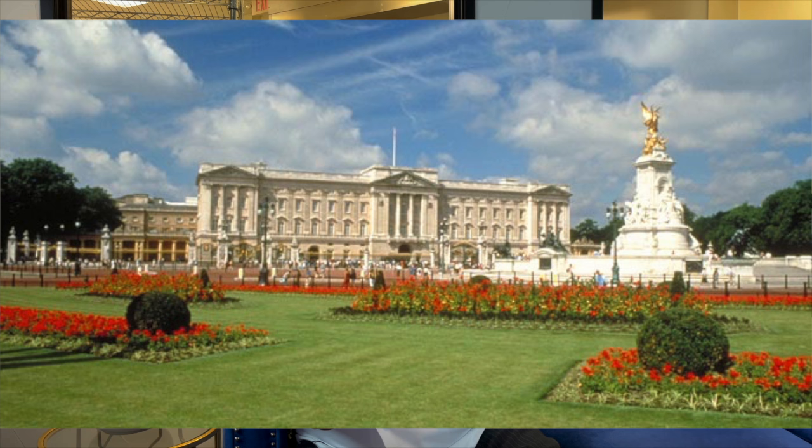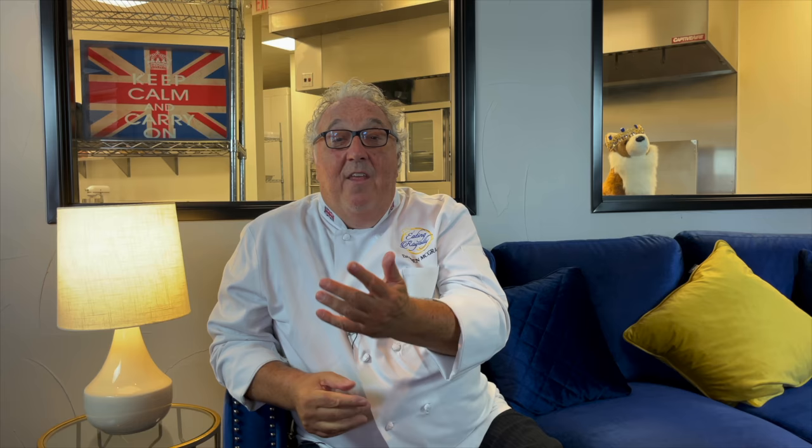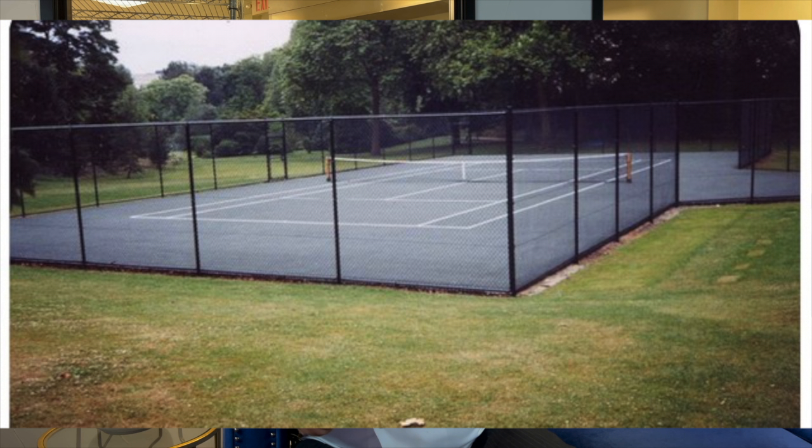When I started working at Buckingham Palace as a young boy, my bedroom overlooked the gardens. It was so much fun looking out the window and watching the Queen walk the corgis, and watching the Queen's Flight helicopters landing in the back garden — the gardens are huge. It was even more fun getting to play on the tennis courts inside the gardens, the same courts that King George VI — the Queen's father — and Fred Perry, the Wimbledon icon, played on in the 1930s.